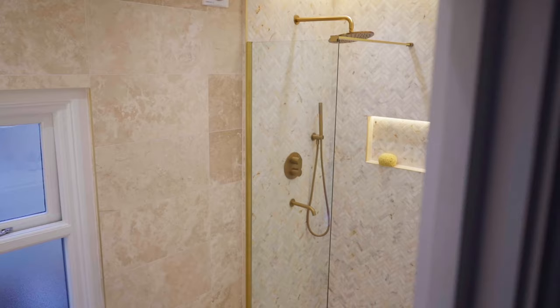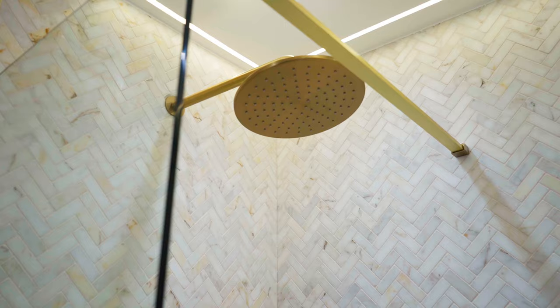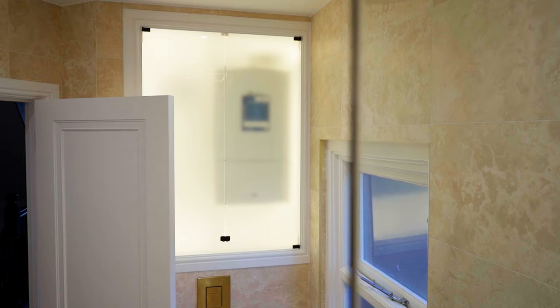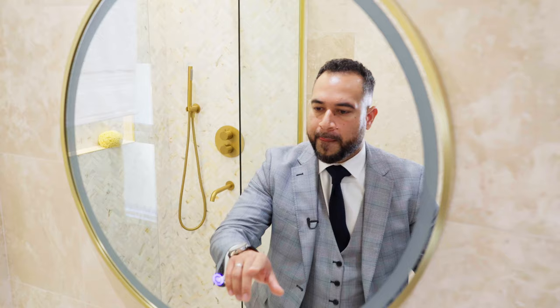Moving on to the property's main bathroom suite, you've got underfloor heating in here again. You can see a totally enclosed shower space with chevron marble tiling, and your boiler is tucked away in the space. You also have a window — double glazed, timber framed — which is notable because you do get a lot of internal bathrooms without windows. This one does, which is great for maintenance. You've got an elevated vanity unit here as well, and a very cool mirror.